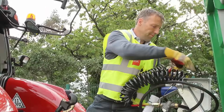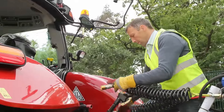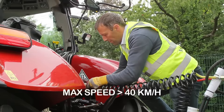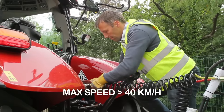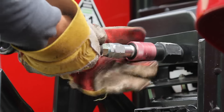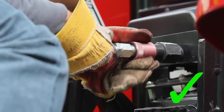Agricultural trailers and interchangeable towed equipment manufactured before the 1st of January 2016 that are designed to be drawn at speeds over 40 kilometres per hour and which are not fitted with a breakaway brake have until the 1st of January 2016 to comply with the revised standards.